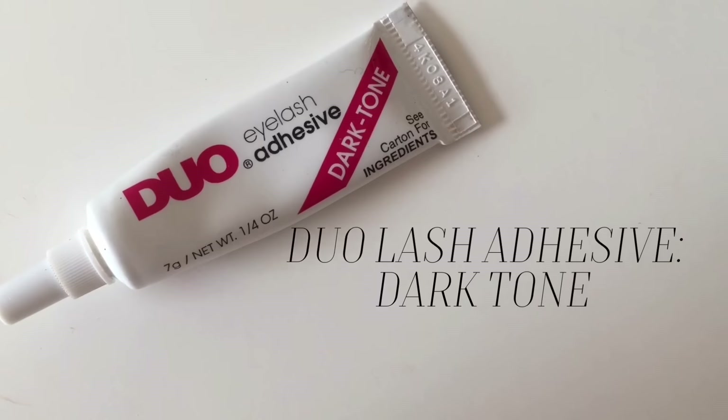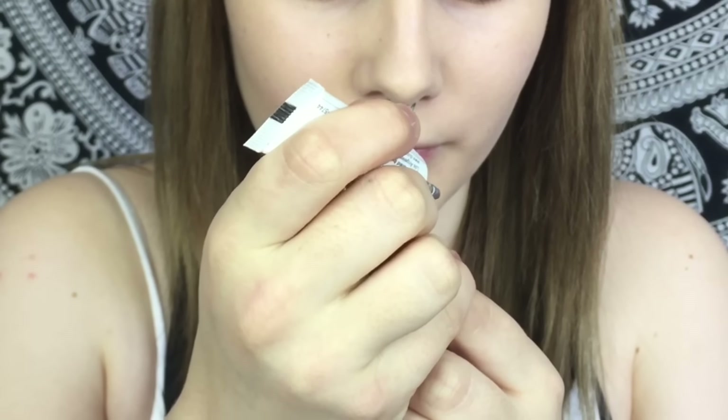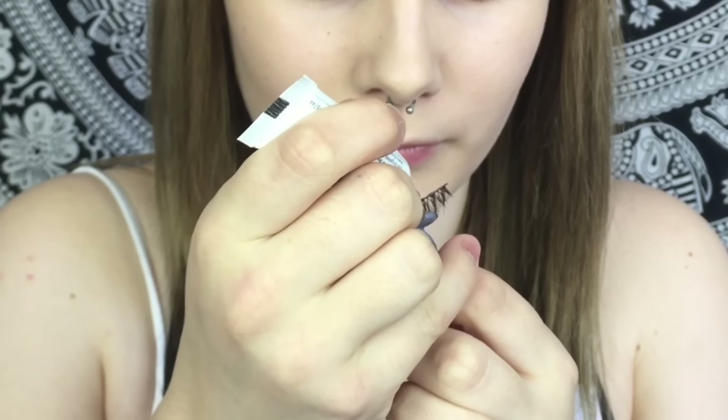I'm using these lashes with eyelash glue — I know it's black, I hate the black one but I accidentally picked it up instead of the clear one, which is really annoying. I've got this little handle tool that came with some eyelashes, which is really handy for holding the lashes. I'm also quickly prepping my own eyelashes — multitasking right now, holding wet lashes and curling them at the same time.